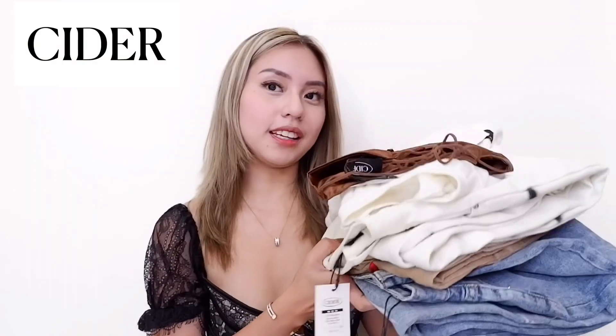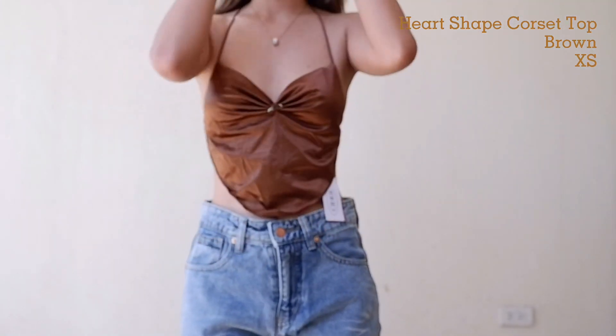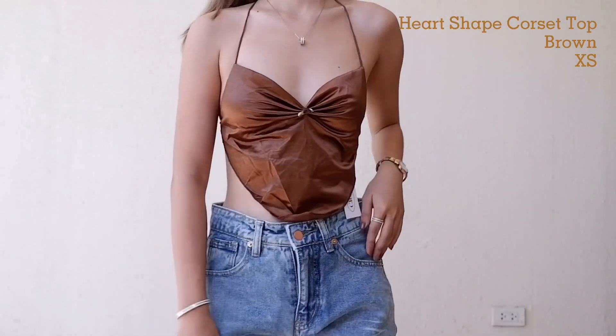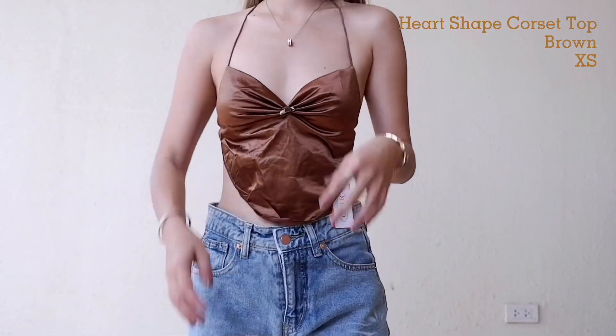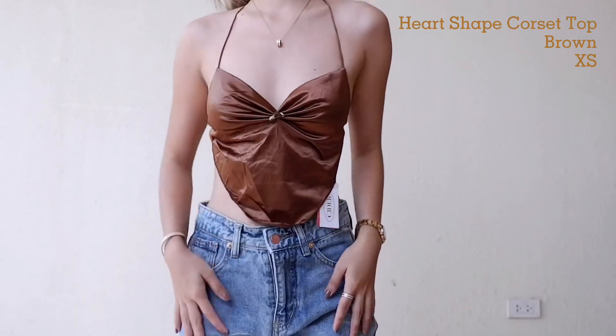First, I'll show you the clothes I got from Shop Cider. So I got this brown backless top — it's very me, very badera. Sobrang ganda ng fit nito. It's very flattering and perfect for my flat-chested girls out there. The cloth is silk. I got it in size extra small, and I've been so into brown lately.